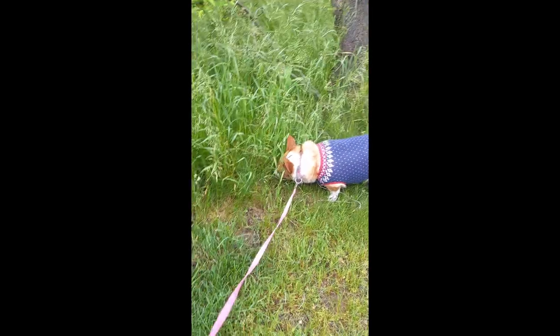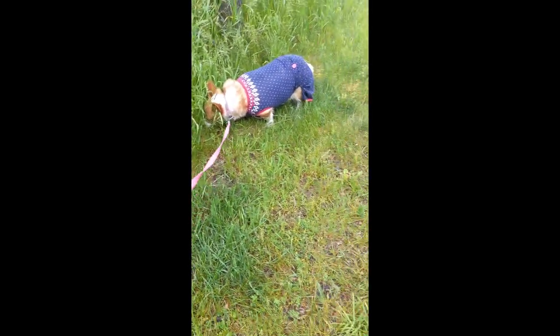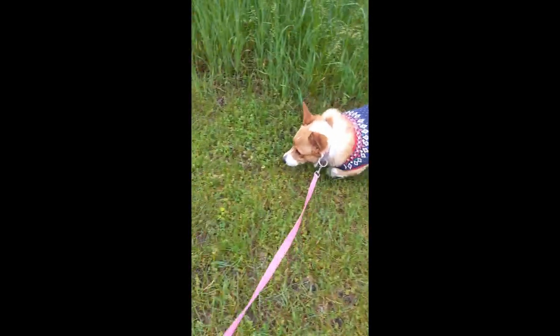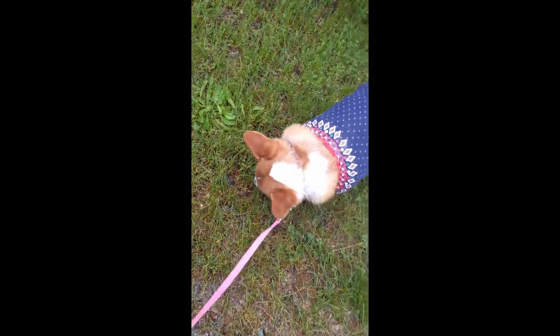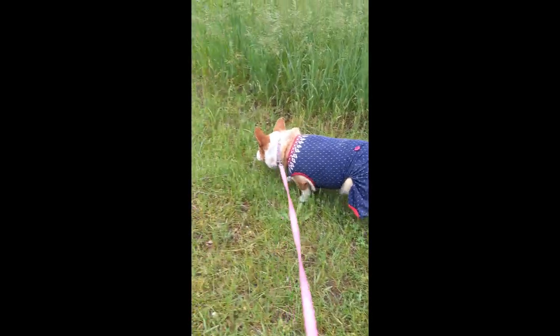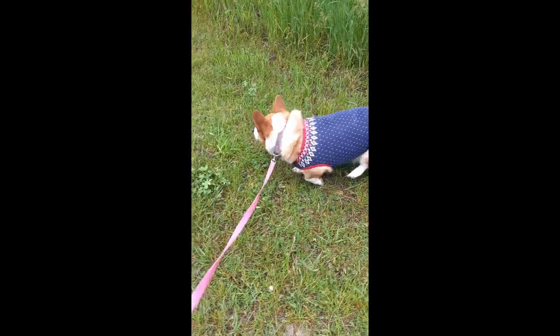Susan, you think I got jammies on? Come on — what are you doing? Can I pick out jammies? Oh my goodness.